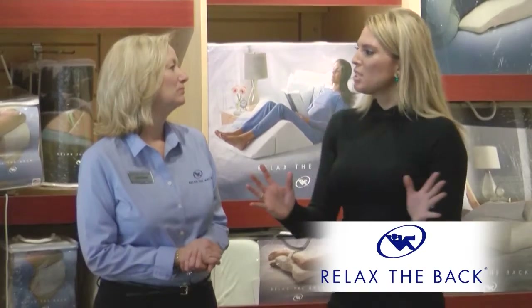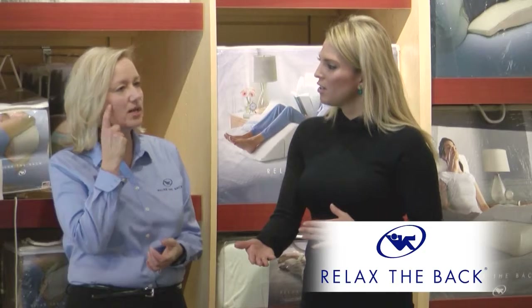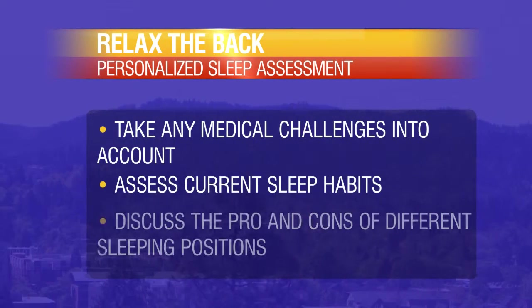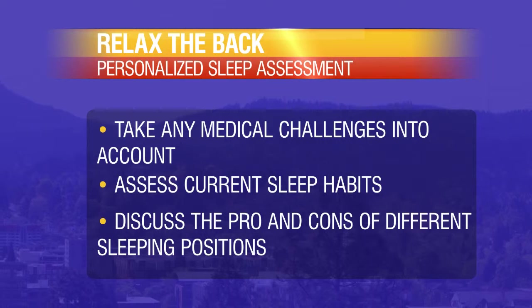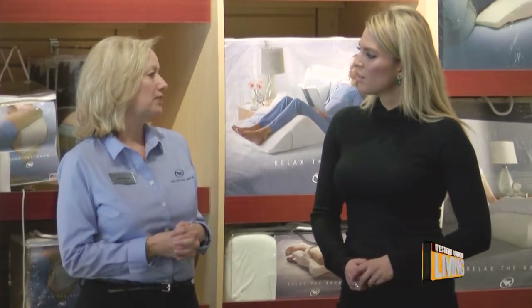It's so overwhelming buying a bed, and you have so many options. Tell me, what makes Relax the Back different when you're buying a bed? Relax the Back is different in the fact that we assess each client that comes through the door. We find out about their medical challenges, talk to them about their sleep habits, and talk about the pros and cons of sleeping on your back, supine, or on your side. With all that information, we're able to narrow down the bed choices or wedge choices that would best fit their needs.